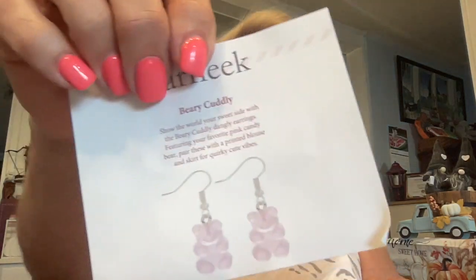In this one we do have a little note and it says 'Barely Cuddly.' This could be why she sent me another pair, because I specifically said don't send me cutesy style. But this here says 'Show the world your sweet side with this very cuddly dangly earrings featuring your favorite pink candy bear. Pair these with a printed blouse and skirt for a quirky cute vibe.' That's the little note it has.